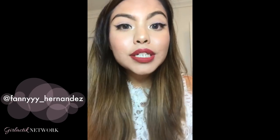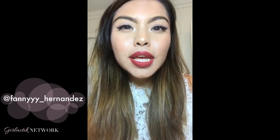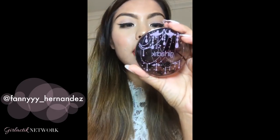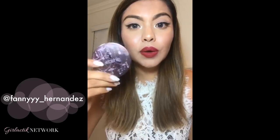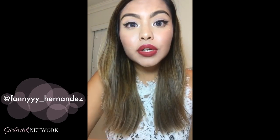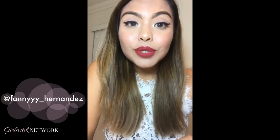Hey guys, I just wanted to come here real quick and talk about a product that I've been loving. I've been using it for already like two weeks. It is the Girl Lactic Luminous Face Powder. If you are looking for a face powder that gives you a really nice luminous glow, I definitely recommend you guys check out Girl Lactic. I know there are four shades — light, fair, medium, and dark — so yeah, go check them out.